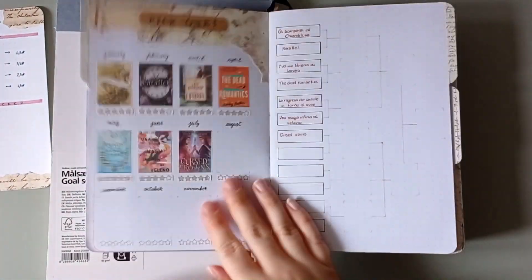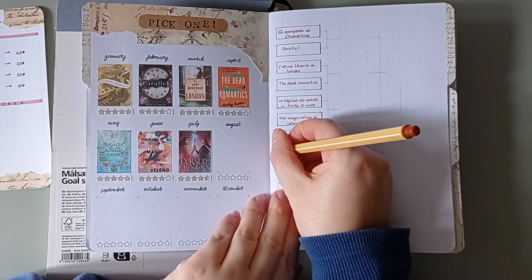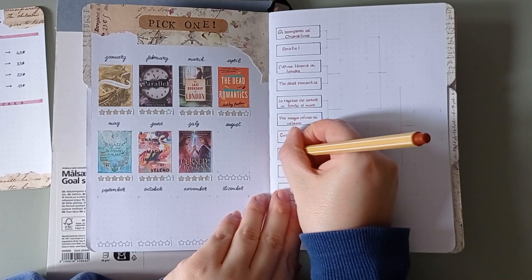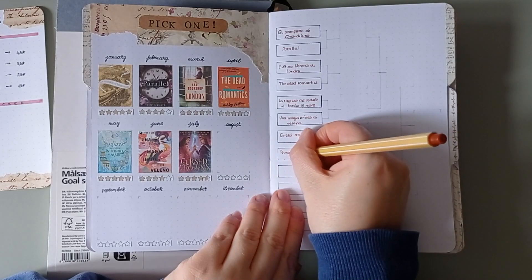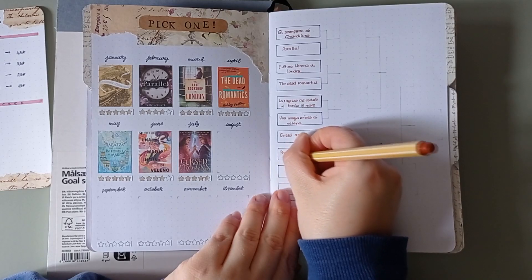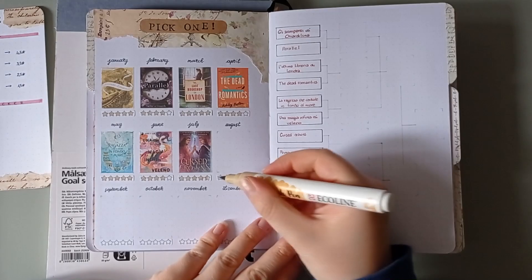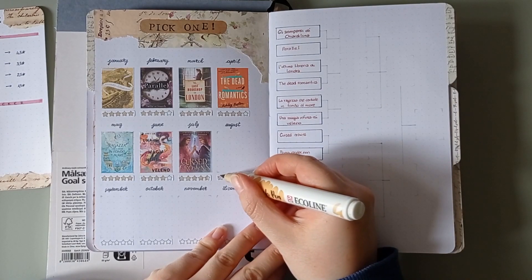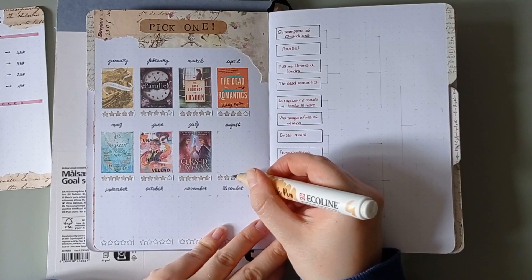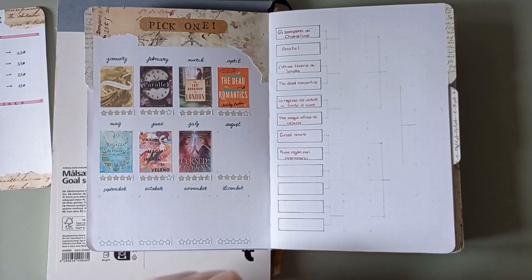Then it's time for my pick one. Here I usually take the cover of the book that I've decided to pick for the month — my favorite book of the month. But in this case I'm not gonna put it here because I've only printed one of this little cover and I'm gonna need it also for another spread. So I'm gonna leave the space empty and once I print that cover again I'll attach it here. Now I'm gonna color the number of stars that I gave to the book and write the title on the right page. By the end of the year I'm gonna work on this and I'm pretty sure it's gonna be quite funny to do.